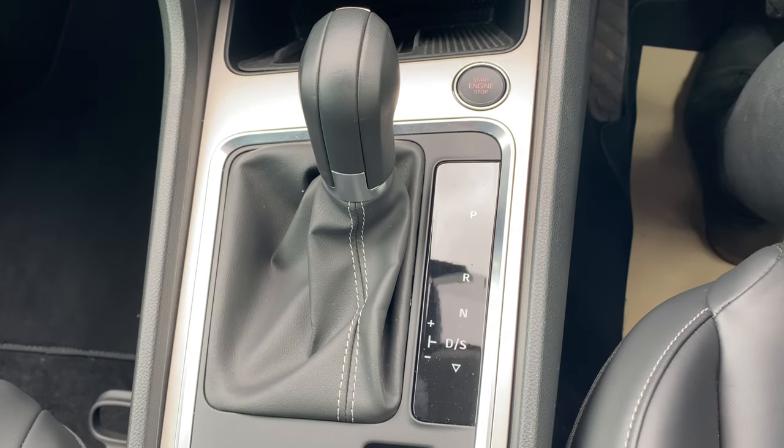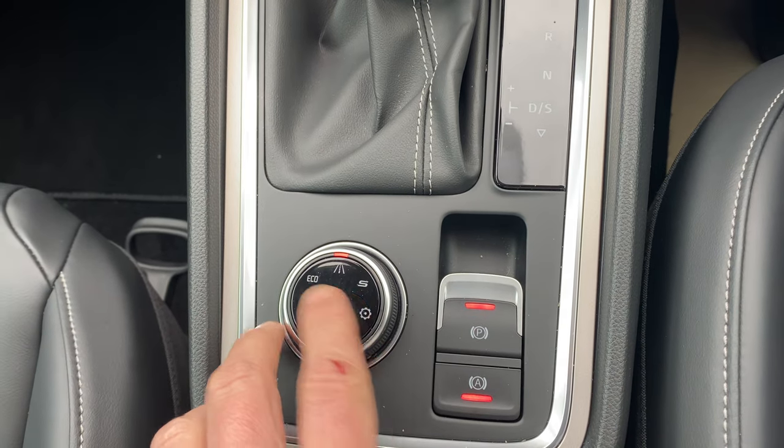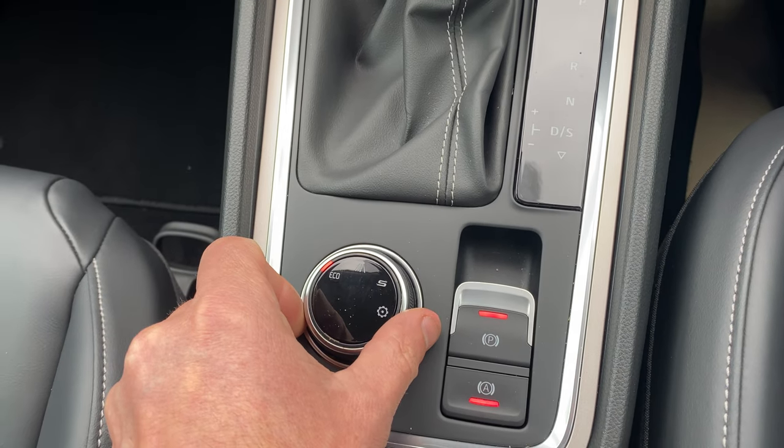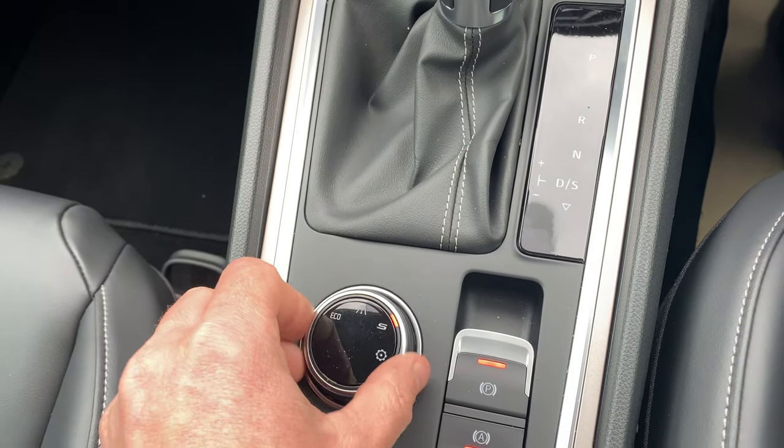Coming back, you've got the seven speed DSG gearbox with individual driving modes — normal, slightly more economical, or if you move it to the right it goes into the sport setting as well.